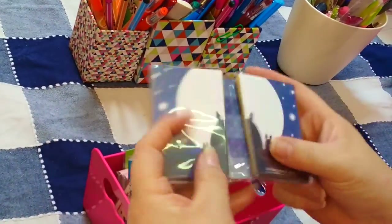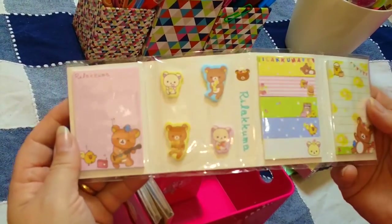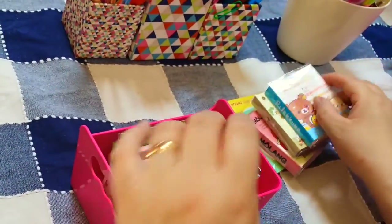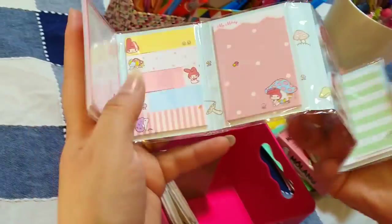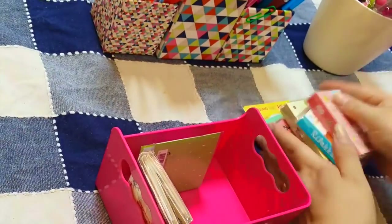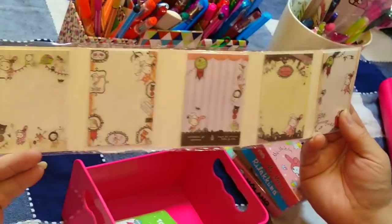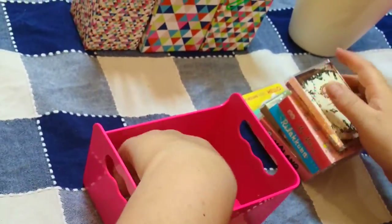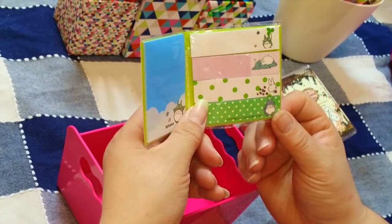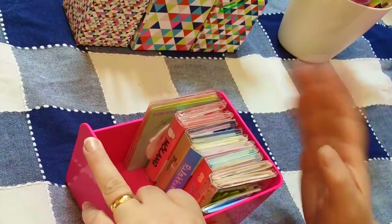Con i saldi avevo trovato questo modello di Rilakkuma che non avevo, carinissimo con la versione sagomata e molto colorato. Poi My Melody, Sentimental Circus in due modelli, e questi di Totoro appena arrivati, molto carini. Questi sono tra i miei preferiti anche perché sono comodi: in una confezione hai tante grandezze.